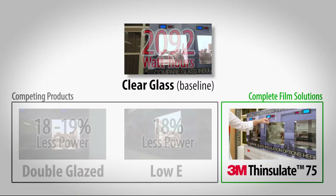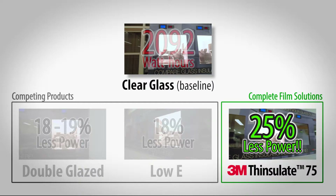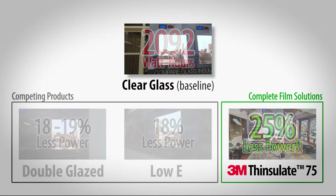And then finally Thinsulate 75, which has been running on almost 25% less power than untreated glass — clearly ahead of the popular market competitors.